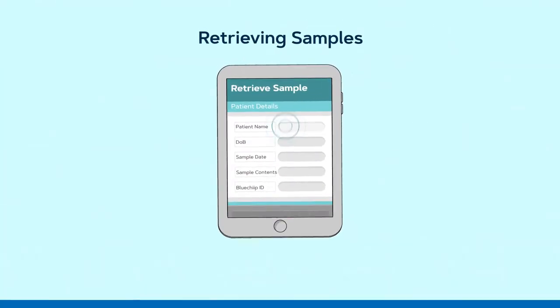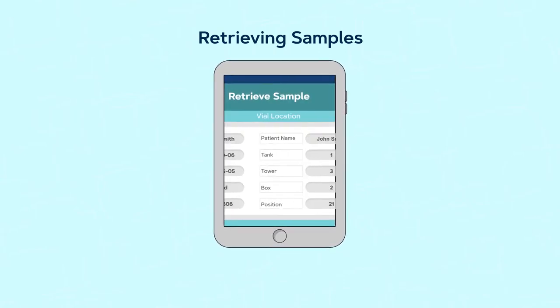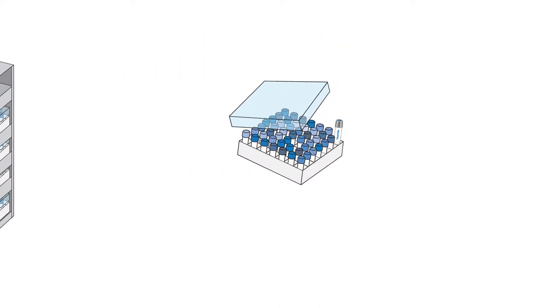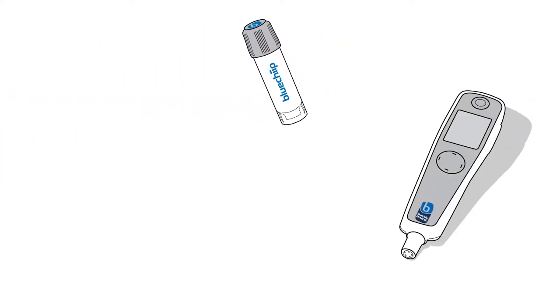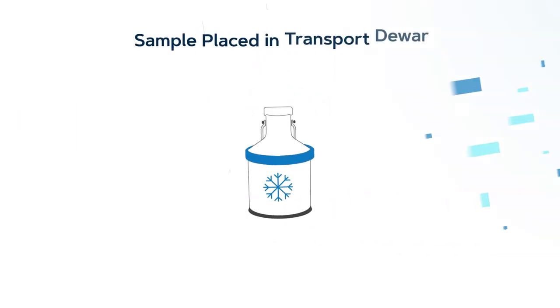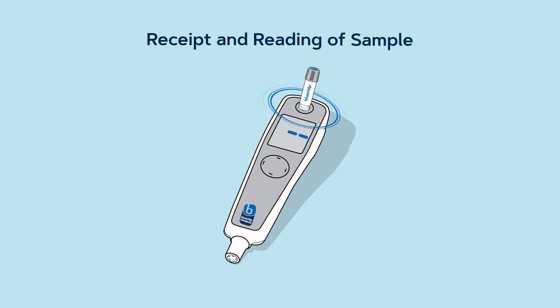To retrieve, simply enter the patient's details and the software will find its location. The reader will pinpoint the vial's specific location. Simply scan the vial to update the software before transporting, and scan again at the receiving end to track the sample.